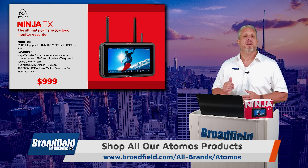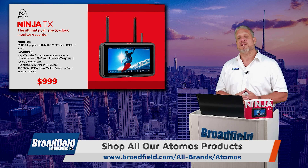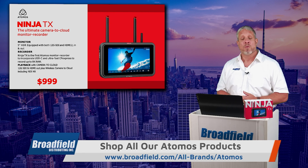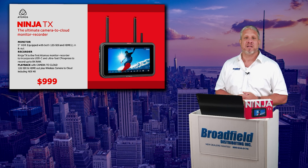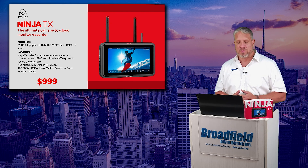No more Atomos caddies, no more shuffling out special SSD drives. A standard CFexpress card can be used with the Ninja TX, or you can record to even larger volumes on a USB-C hard drive device. The Atomos Ninja TX has a USB-C output, so you can record either to the media cards or a USB drive.